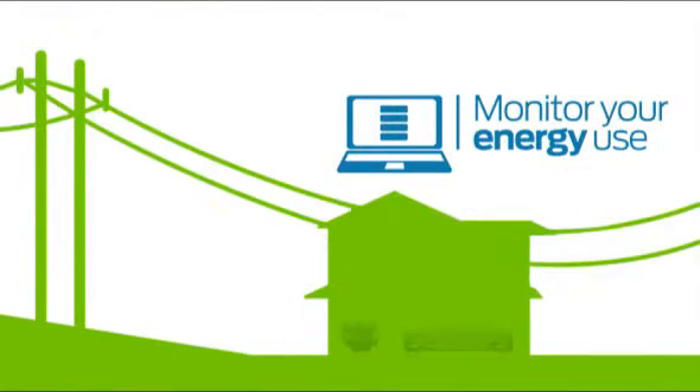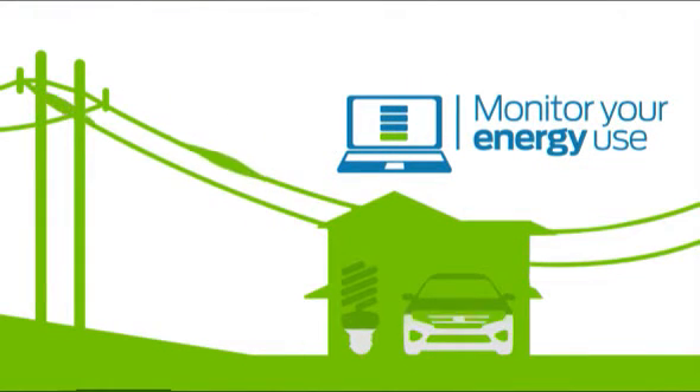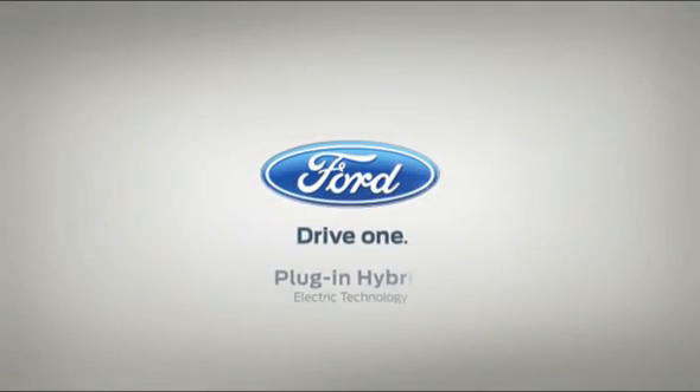Did we mention, before long, you'll be able to optimize your energy costs right from your computer using Microsoft Home? That's right. Plug-in hybrid electric technology. Fuel-efficient technology smart enough to perform double duty.